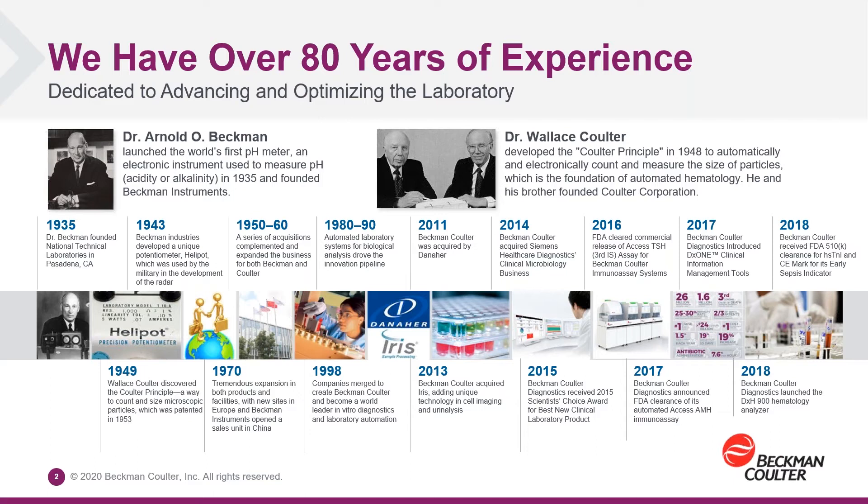In 1948, Dr. Wallace Coulter developed what was called the Coulter principle, which is a method of counting cells by measuring changes in the electrical impedance as blood cells pass through openings. That became the foundation of automated hematology or cell counting in clinical laboratories. In 1998, the companies merged to form Beckman Coulter, which covers two different areas of the laboratory: the chemistry aspect from the Beckman organization and the hematology from Coulter.